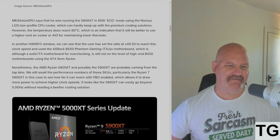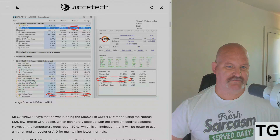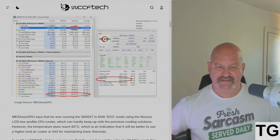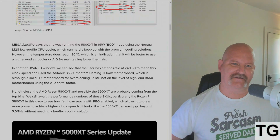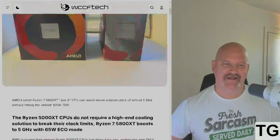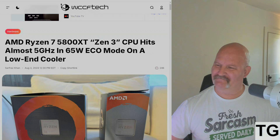He's using an ASRock B550 Phantom Gaming ITX/AX motherboard, which is a solid ITX board but not at the level of a high-end B550 ATX motherboard. Nonetheless, this is impressive — I'd like to see what this would do with a proper twin-tower cooler like a Dark Rock Pro or Peerless Assassin. It's not even really an overclock; it's essentially an undervolt in 65-watt eco mode, and he pushed it to almost 5 gigahertz — that's killer.